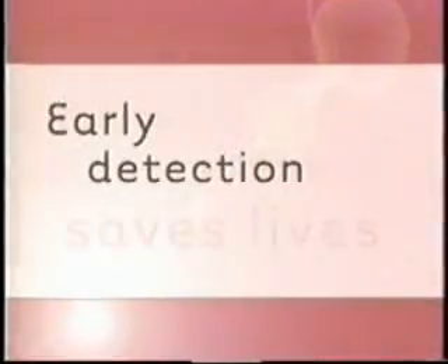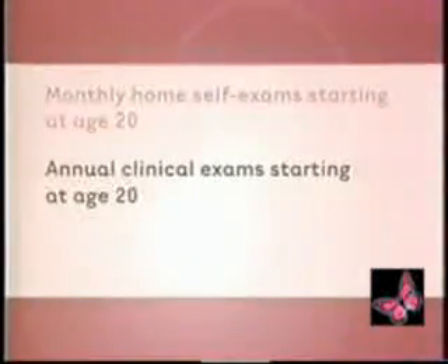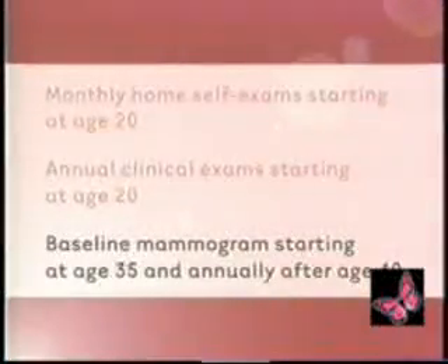The good news is, with early detection, there is hope. Early detection saves lives. I am here because of early detection. Experts agree: early detection starts with monthly home self-exams, annual clinical exams, and mammograms — a baseline at age 35, and then annually for women over 40. These augment each other and increase your ability to have early detection, and early detection saves lives.